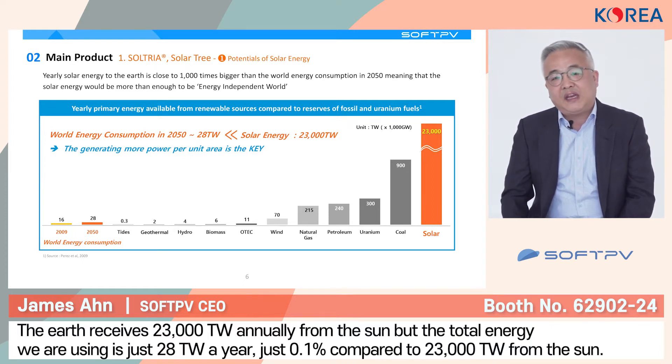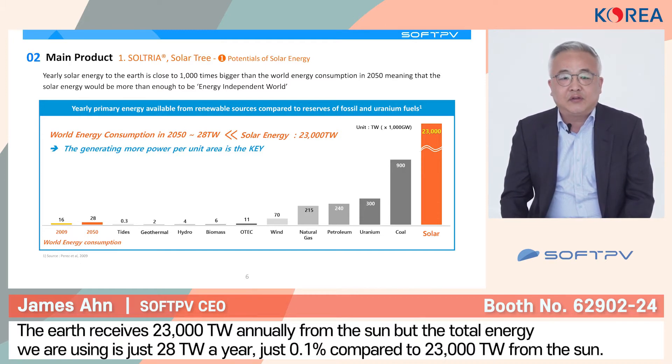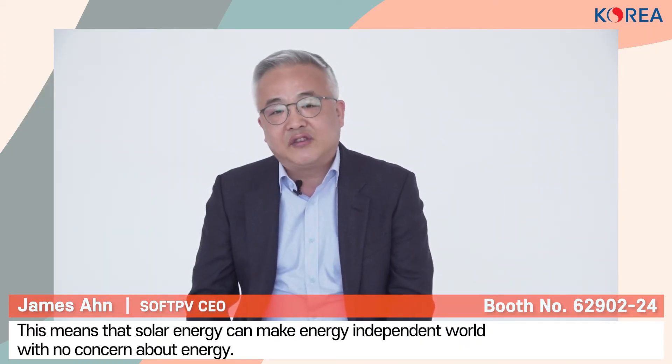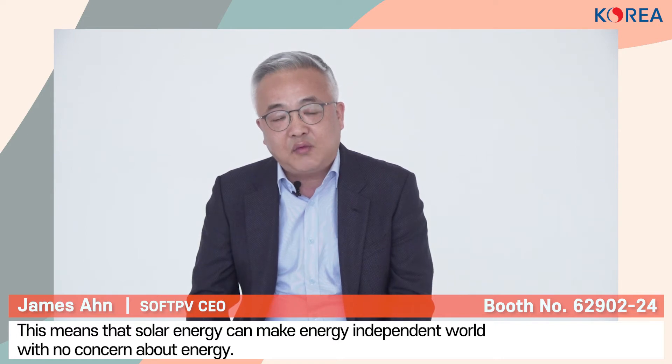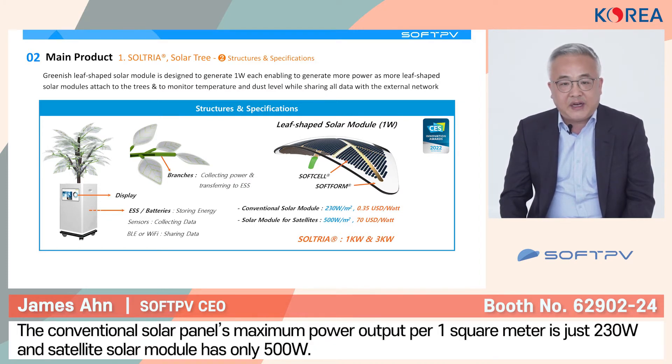However, considering even the 2050 scenario, the overall total energy consumption in the world requires only 28 terawatts — almost equivalent to 0.1% of the 23,000 terawatts. This means, as long as we can generate more power per unit area, we can achieve energy independence. There should be no concern about energy. So we try to develop a greenish leaf-shaped solar module generating 1 watt per each leaf. By placing solar modules onto the branch and collecting all the power into the pot or underground where the passage is required, we can generate more power.